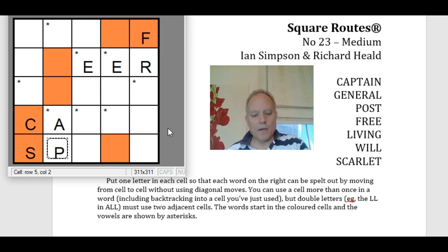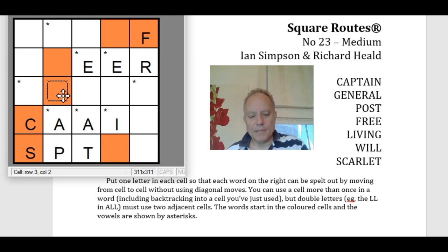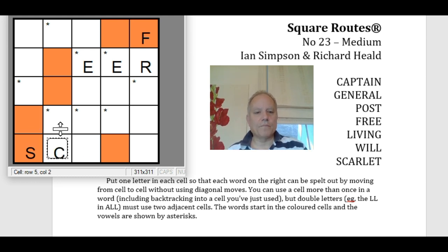We start by putting Captain. Scarlet would need the R to be here — but that doesn't work. Captain could go up instead of down, and Scarlet could go down — but that doesn't work either. The other possibility is that even if Free is right at the top, Scarlet could come out to the right from the S. But I don't think that works because R would have to be here or here, and R doesn't begin any of the words. So that's not possible.